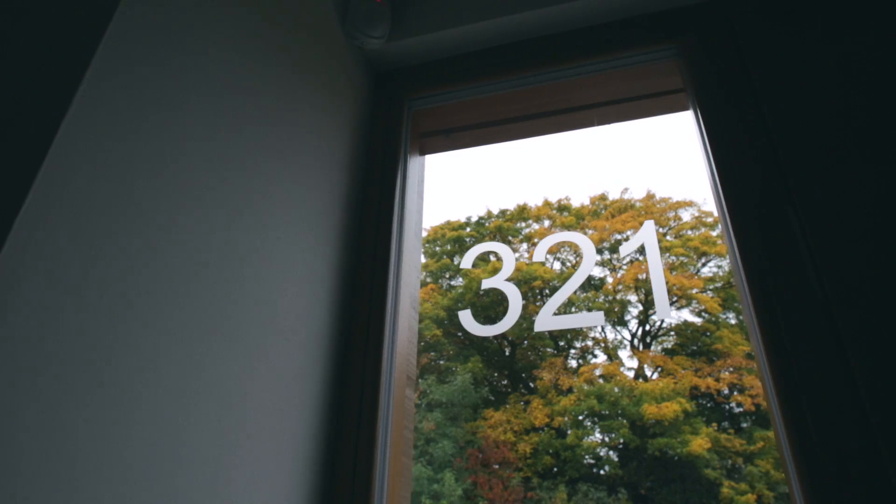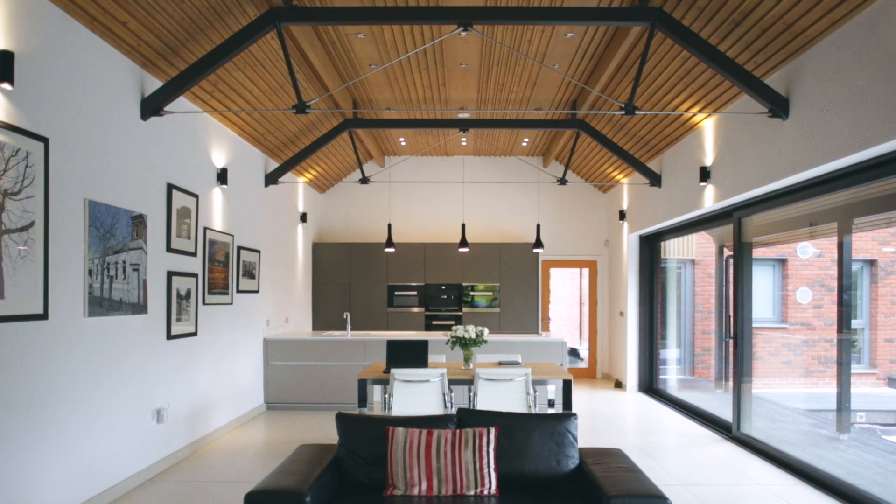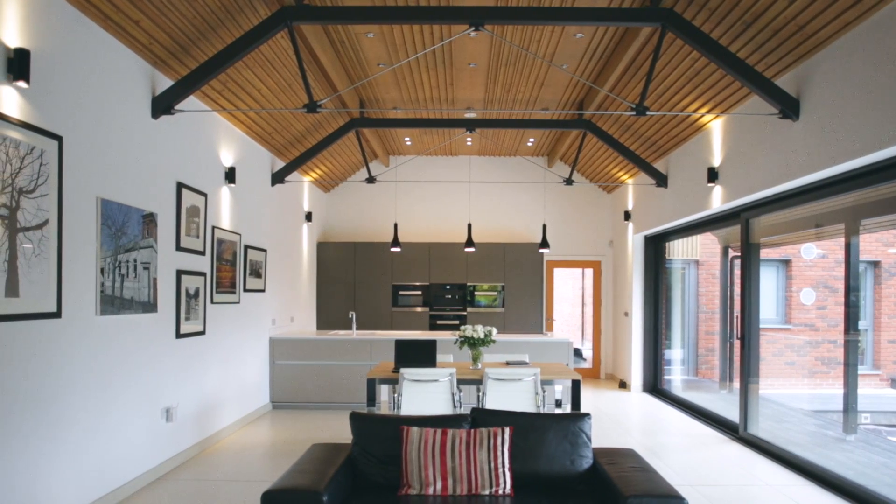We got planning permission and we tendered it and our friends Novus won the tender and they started building it in September of 2014.